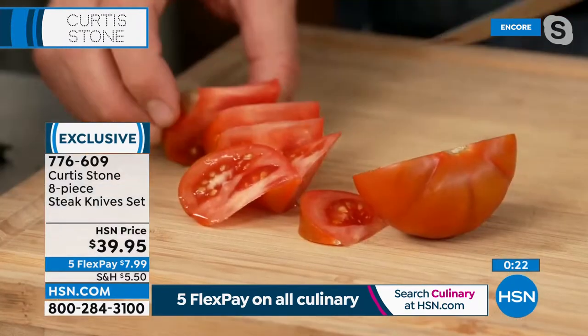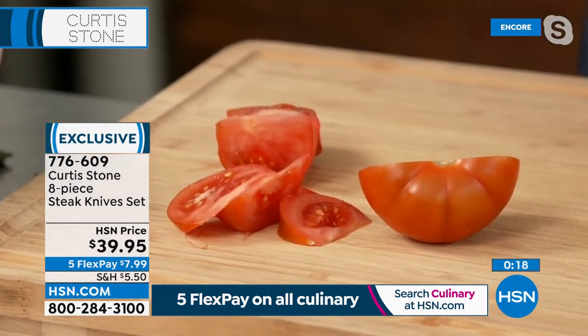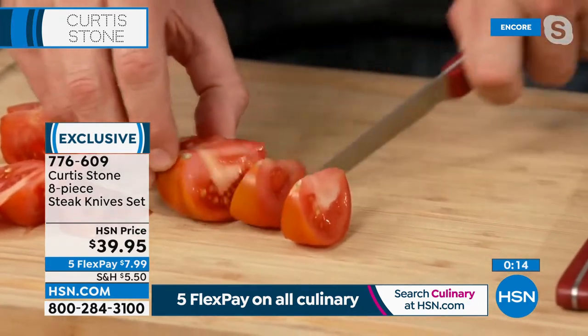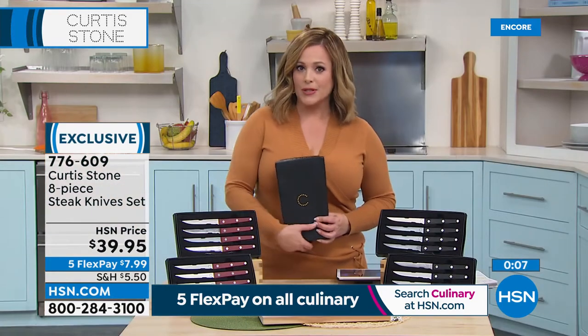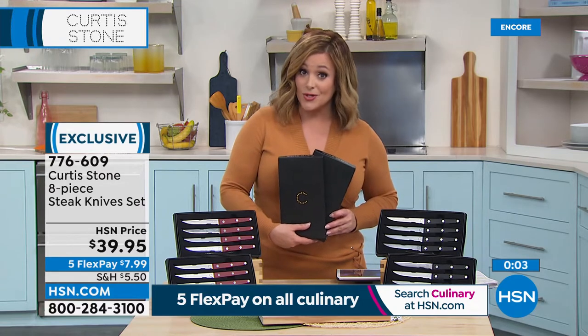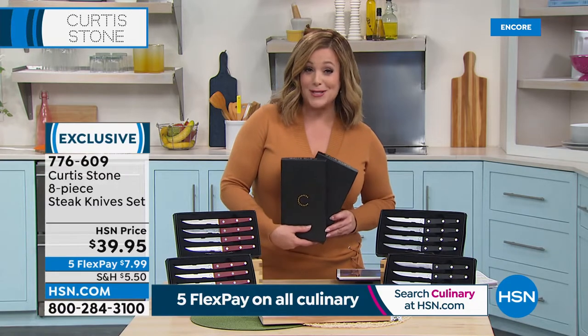Look how beautifully wrapped they come — two individual gift boxes, four knives per box. Just choose your color, red or black. Item 776609, stainless steel blades, triple riveted, dishwasher safe, already five-star rated and brand new. Chef, we all have a drawer full of dull knives and that can be one of the most dangerous things in your kitchen. Treat yourself today — it's also a great housewarming gift that people will actually use and really appreciate.